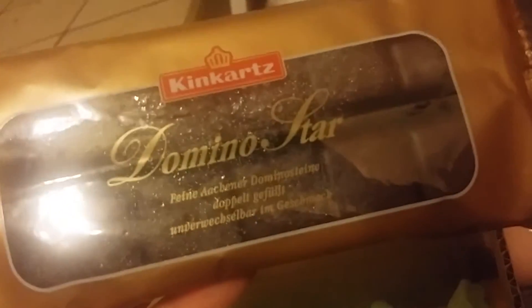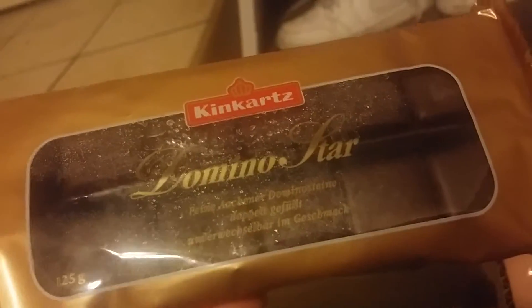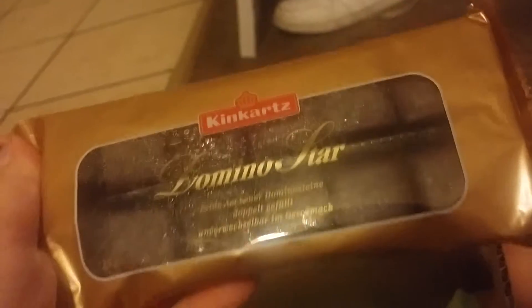The next thing I got is — ew, it's all wet and moist. Domino Star. You know what, I've seen this at the World Market. They're chocolates. It's wet because it has a fruit filling — chocolates with cake and fruit filling. That's what that is. I already know for sure because I've seen this.